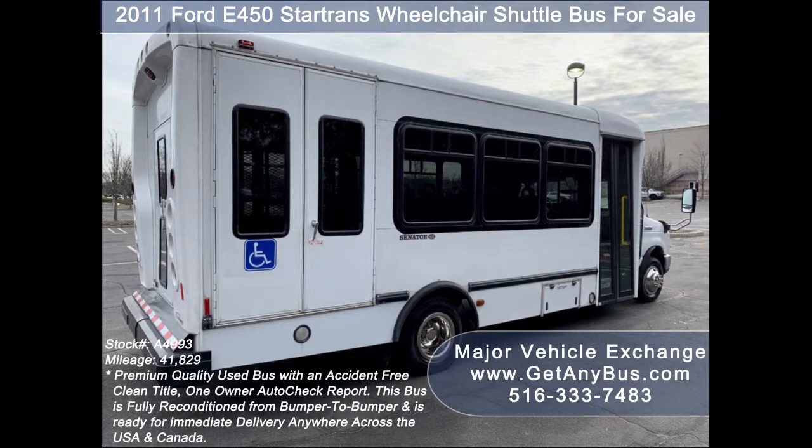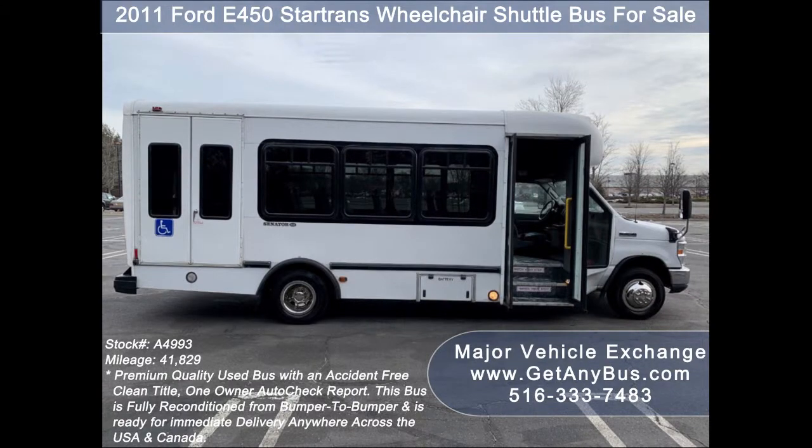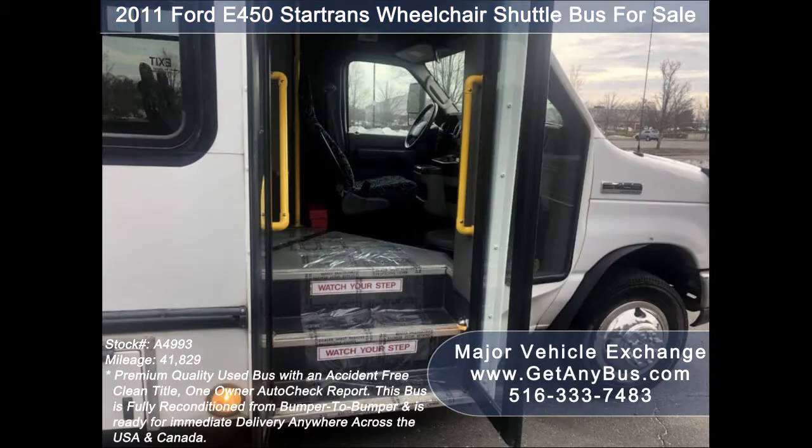Its exterior is in great condition and was just detailed for an excellent appearance. The interior looks as new and is very comfortable with vinyl seats. This bus is fully inspected and ready for immediate delivery across the USA and Canada. Test drives and inspections are welcome.